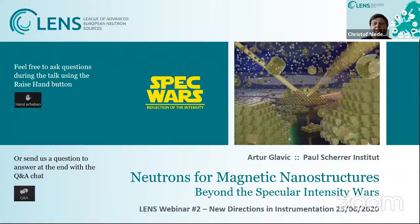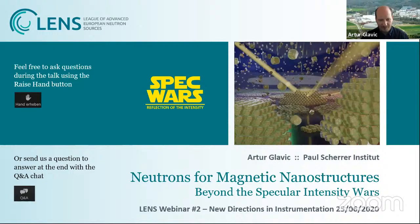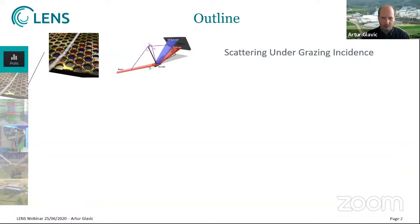Thank you, Christoph, and thanks to the organizers for giving me the opportunity to present the opening talk in this new webinar series. As Christoph said, I'm going to talk about reflectometry, but also other grazing incidence techniques and the science we can do with them. My talk will start with a general introduction to the experimental geometry and the basics of what's used in neutron grazing incidence scattering techniques, so everybody is on the same page.